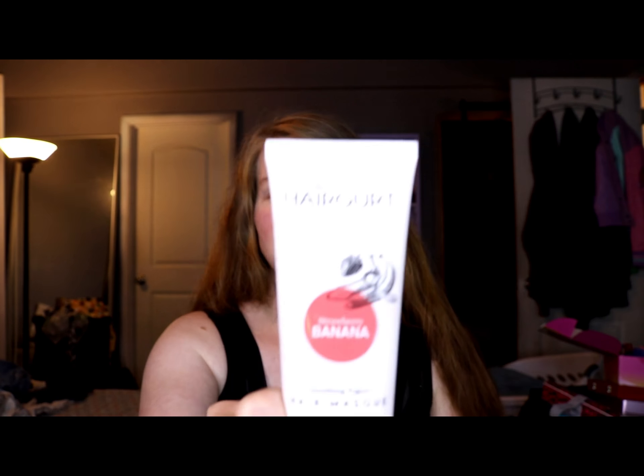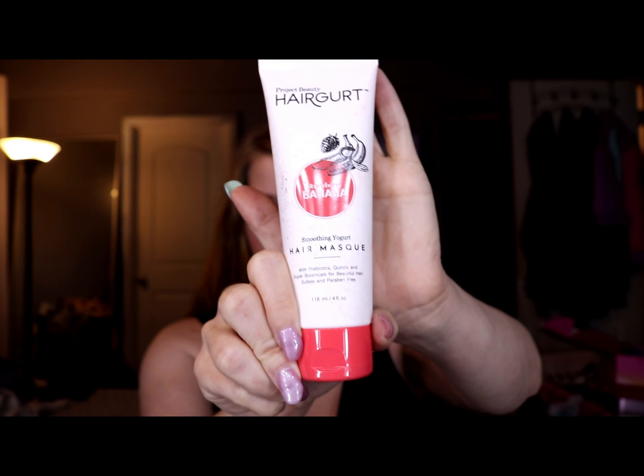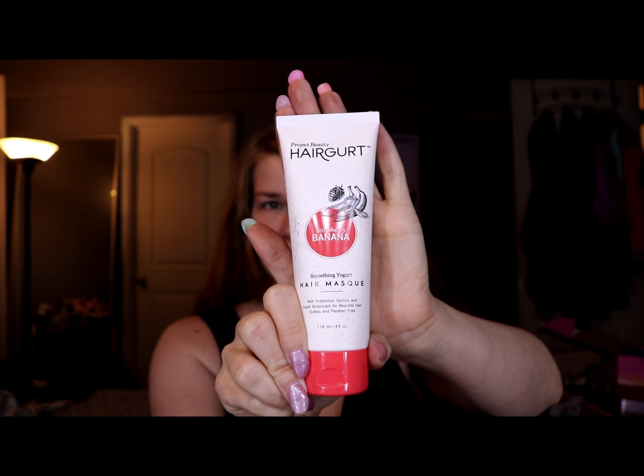Project Beauty Hairgurt Smoothing Yogurt Hair Mask Strawberry Banana. I always love stuff for my hair, but I don't know if I want to smell like strawberry banana. I'd probably still try it though, so that's cool.